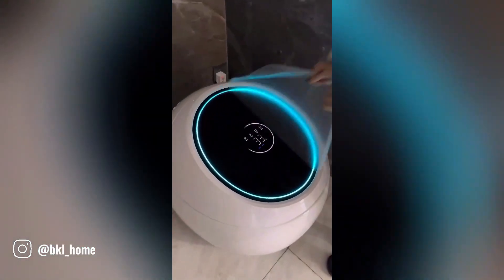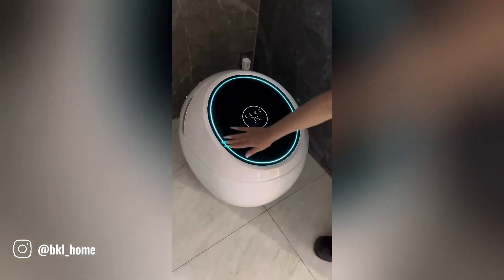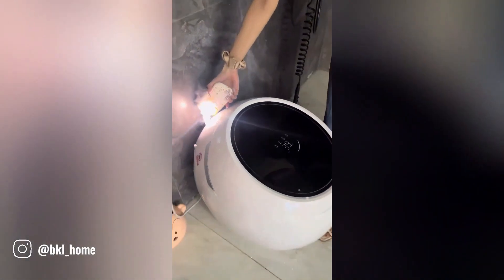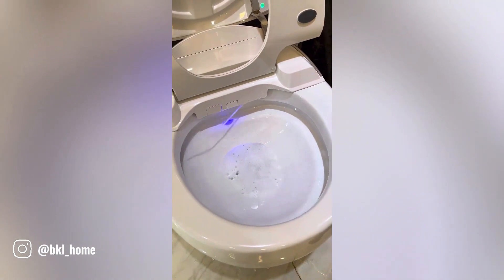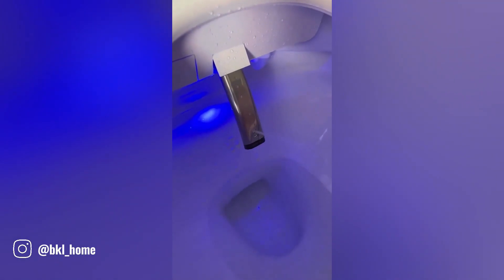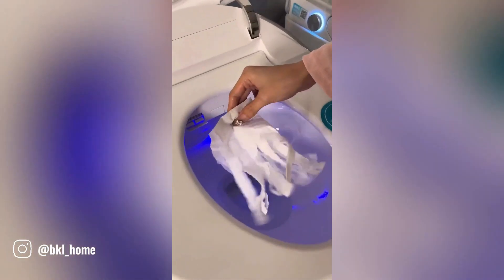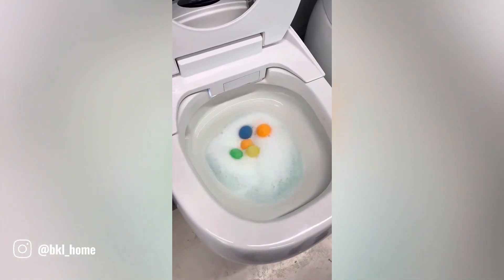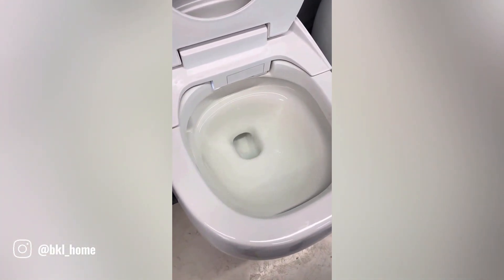The AI Smart Toilet is a revolutionary piece of bathroom technology that combines advanced features with a sleek, modern design. Equipped with intelligent sensors and algorithms, this toilet can monitor your health, provide personalized cleaning, and even offer entertainment options. From automatic flushing to built-in speakers, the AI Smart Toilet redefines the bathroom experience, offering convenience and a touch of futuristic luxury.